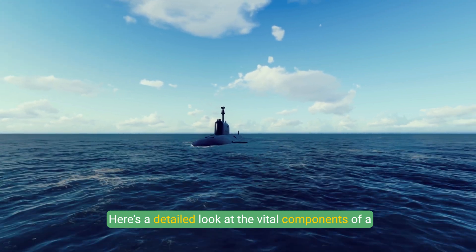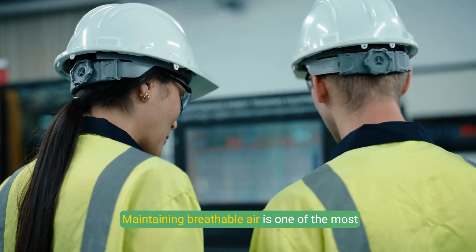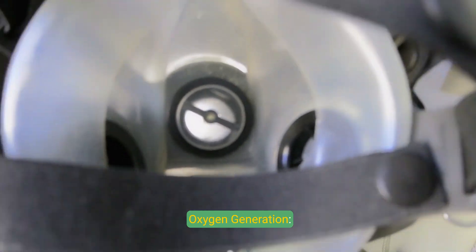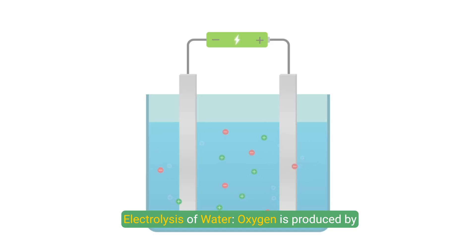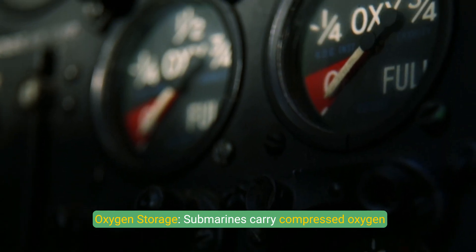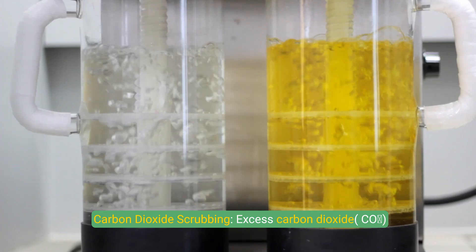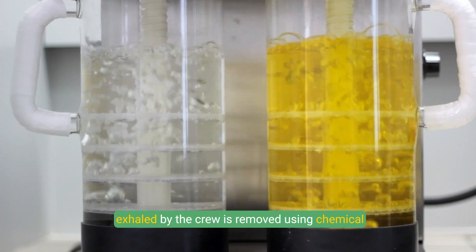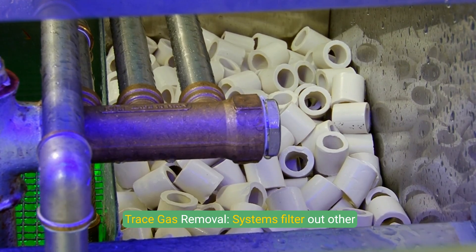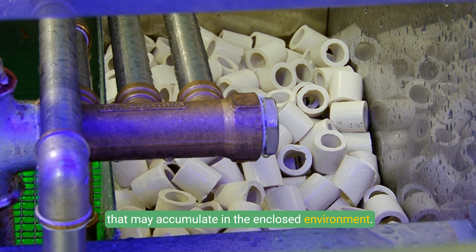Air Quality Management: Maintaining breathable air is one of the most crucial aspects of life support in a submarine. Oxygen is produced by splitting seawater into hydrogen and oxygen using electrolysis. Submarines also carry compressed oxygen tanks as a backup to replenish the air supply if needed. Excess carbon dioxide (CO2) exhaled by the crew is removed using chemical scrubbers, such as lithium hydroxide, to maintain safe air quality. Systems also filter out other harmful gases, such as carbon monoxide or hydrogen, that may accumulate in the enclosed environment.